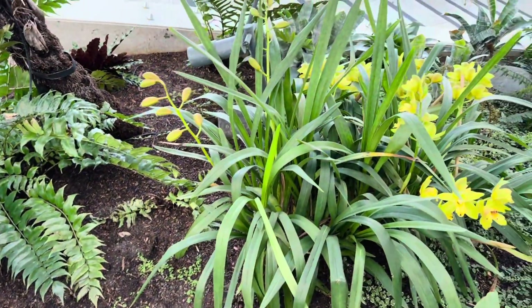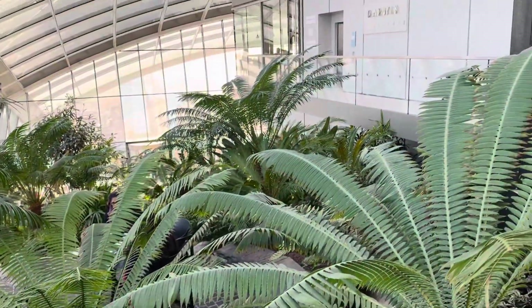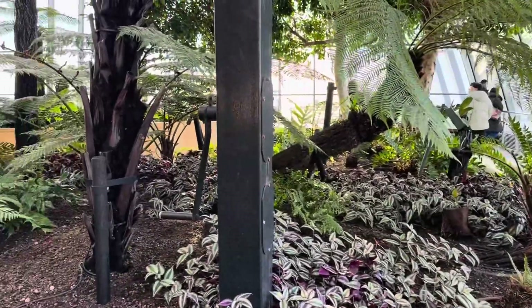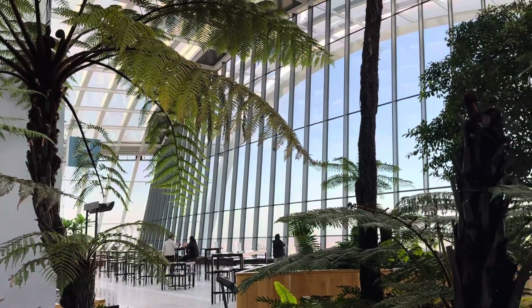This is the other side of the Sky Garden on the 35th floor. Believe me, these are real plants and real soil — you could find real soil and real trees on the 35th floor. It's spectacular, unbelievable construction — impressive, really impressive.